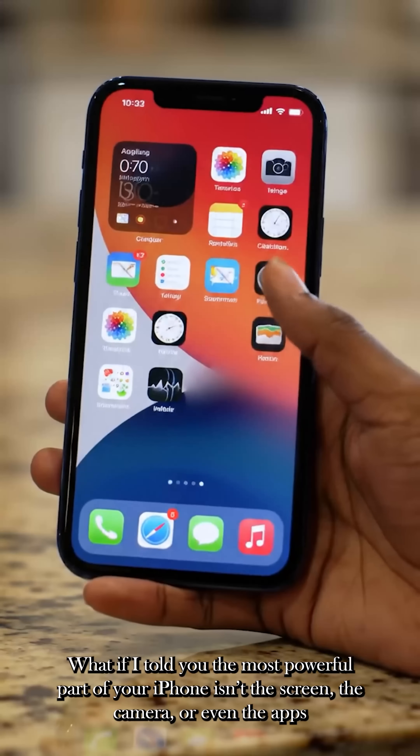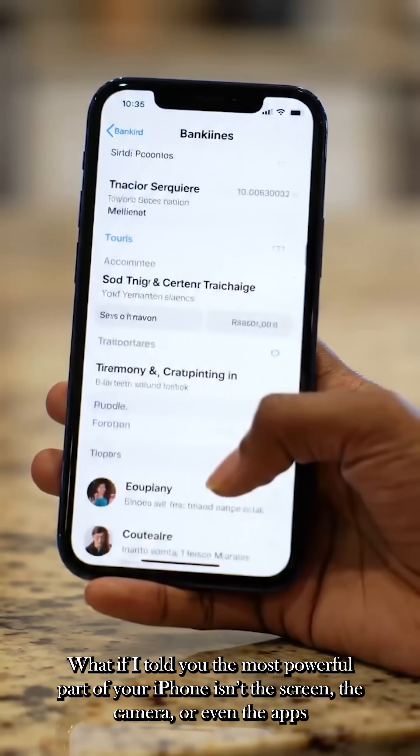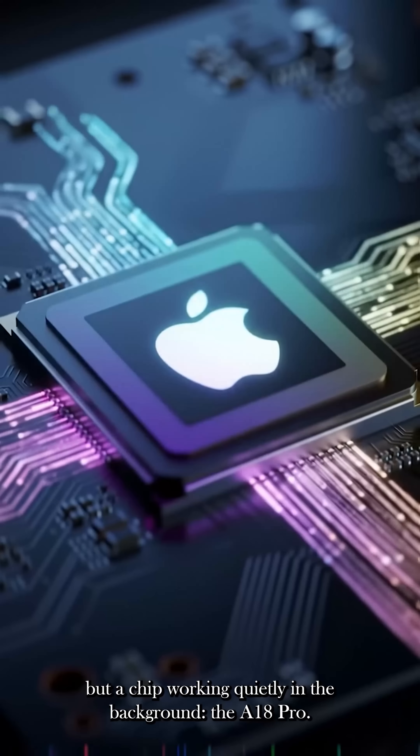What if I told you the most powerful part of your iPhone isn't the screen, the camera, or even the apps, but a chip working quietly in the background — the A18 Pro.